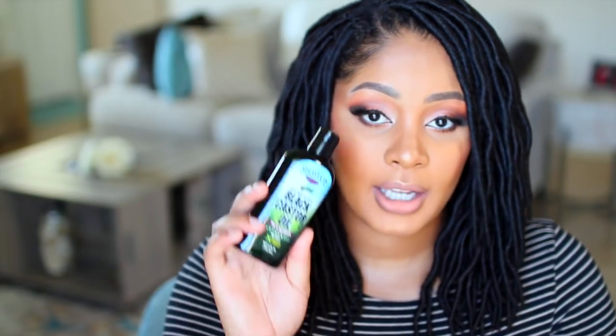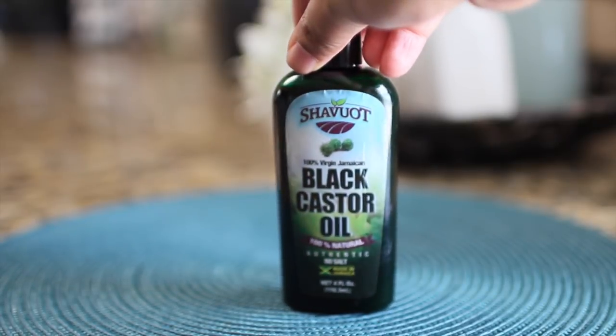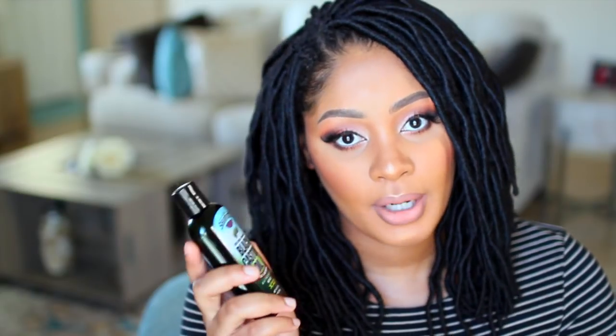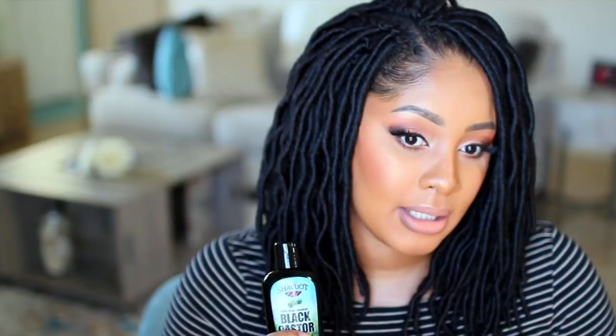My next thing I just started using this year is black castor oil. I use this on my edges — having braids in, crocheting, and being pregnant, your hair is going to shed a lot. This may help; I want to see if it helps, especially while I'm still growing my hair out. I want to have my hair decision made before my maternity photo shoot in a couple of months. I'm just using this to help my edges and I like it so far.